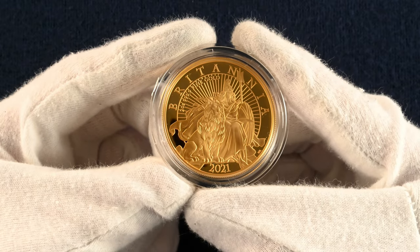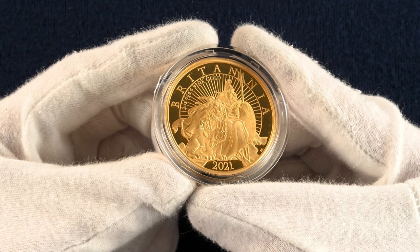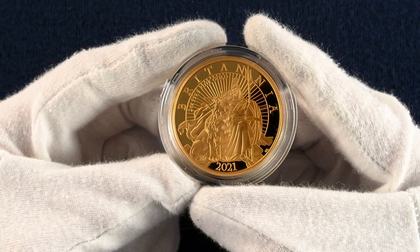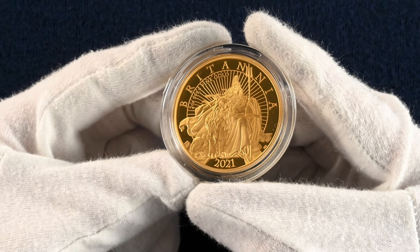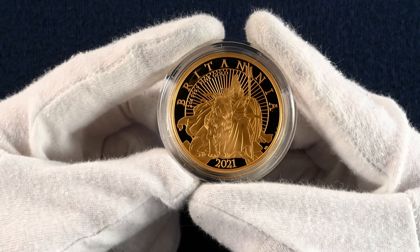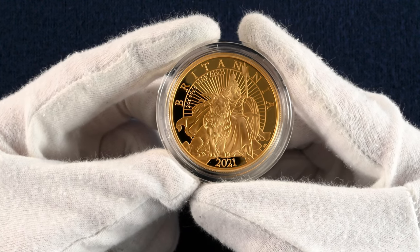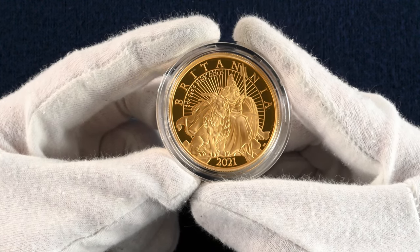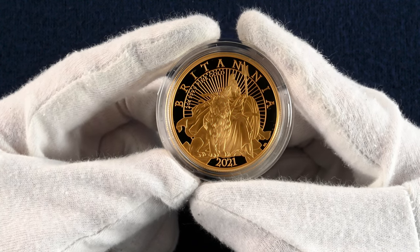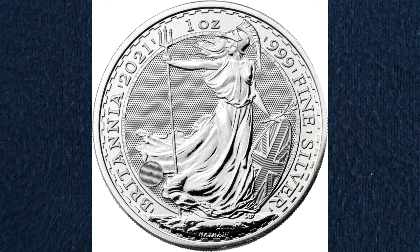For our last two years I have some gold proofs to show you. Firstly the 2021 design by PJ Lynch, featuring Britannia with a seated lion, trident aloft and shield at the ready. This particular coin is a two ounce gold proof of which there were only 50 minted, making it a very exclusive coin. The design captures motion with Britannia's flowing robes. 2021 also had a standing Britannia with a wave pattern in the background field of the reverse for the first time.